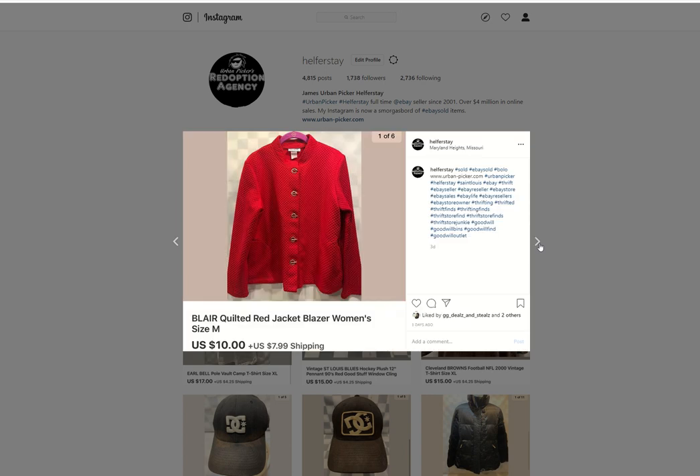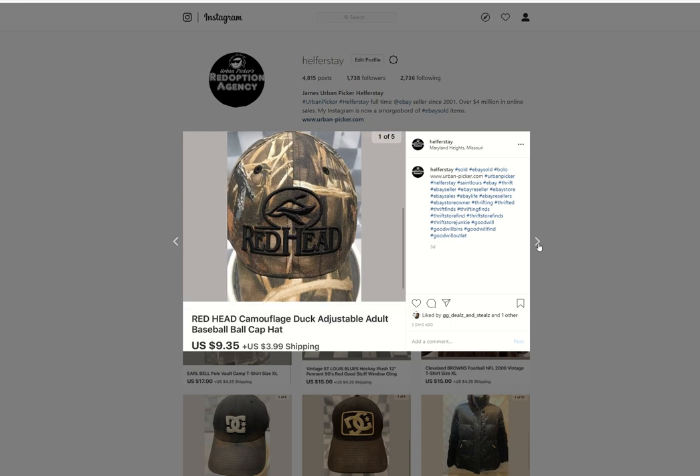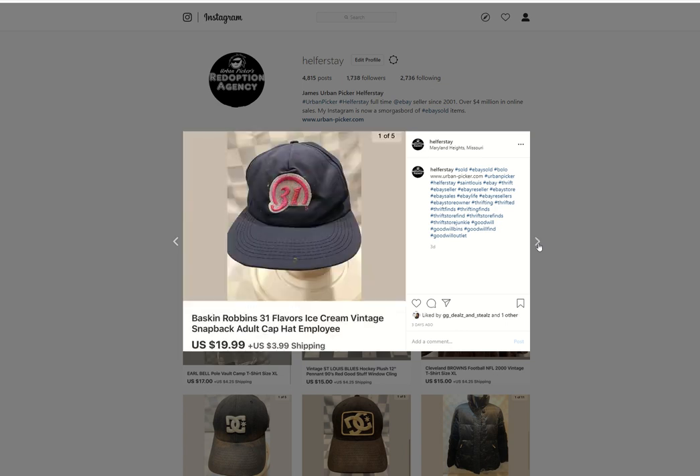Blair Quilted Jacket — don't remember where I picked that up, sold for $10. Abercrombie and Fitch hat — under 50 into it, $10.39 out. Redhead — under 50 in, $9.35 out. 92 Alpha — under 50 into that, $10.39 out. Baskin Robbins hat — under 50 in, $19.99 out.